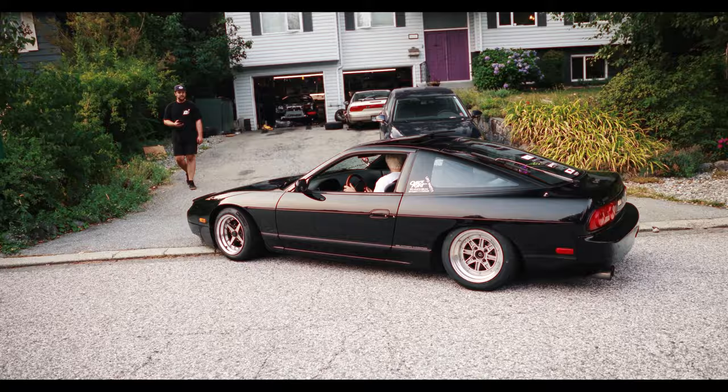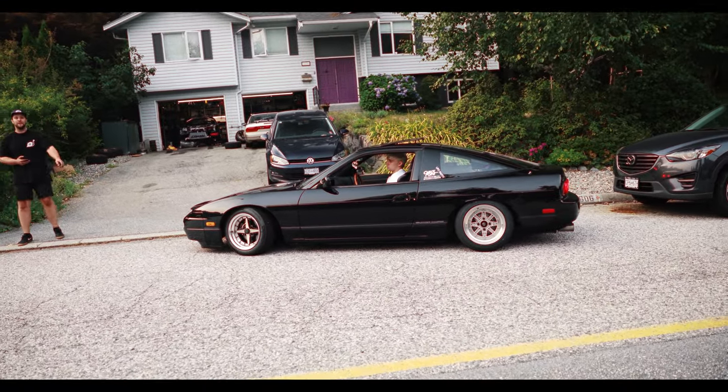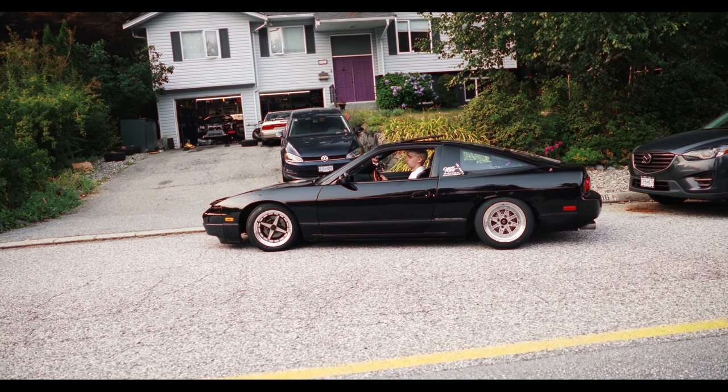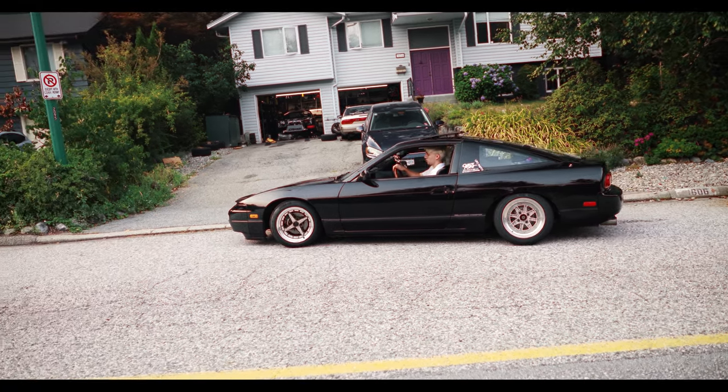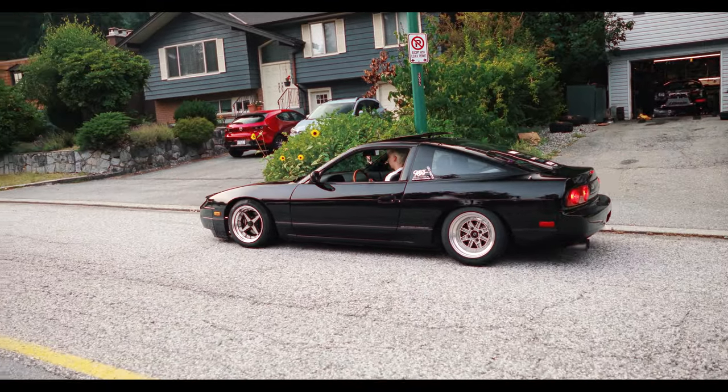It looks sick, it looks so gassed. It's so low. It's actually slightly lower in the front it almost looks like - yeah it looks awesome.